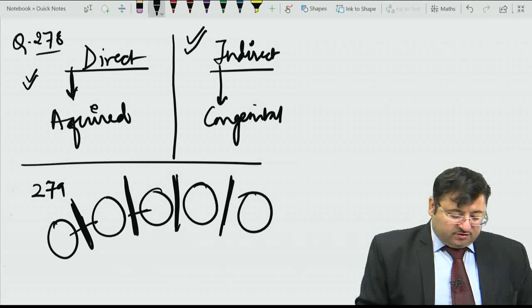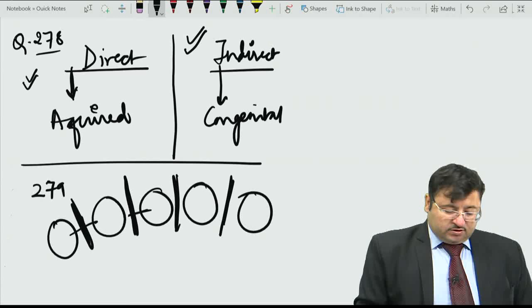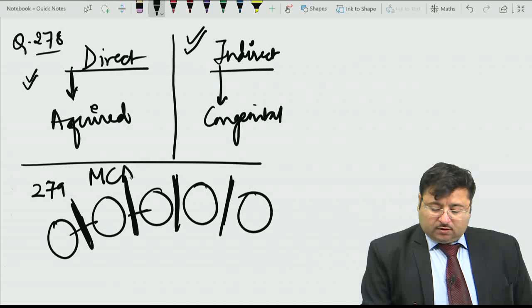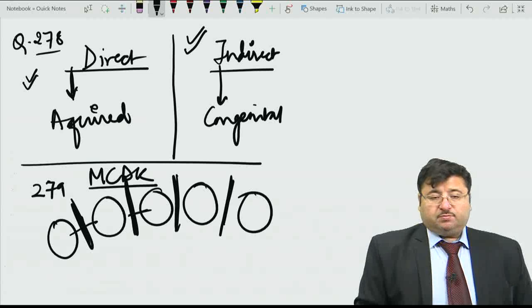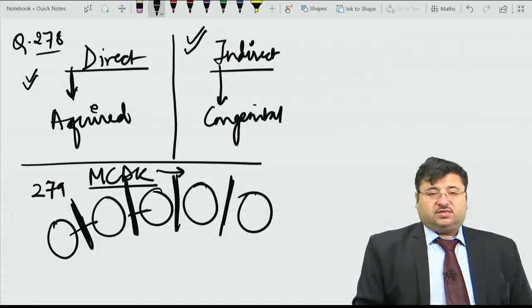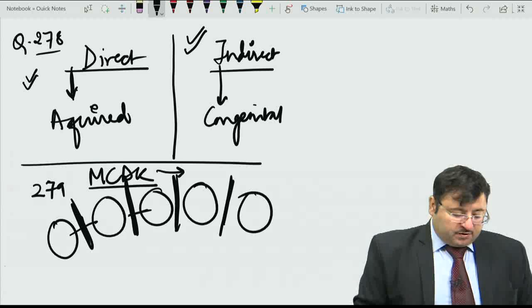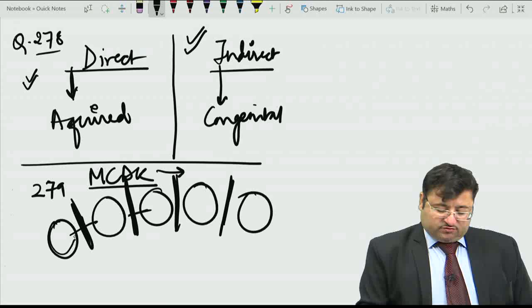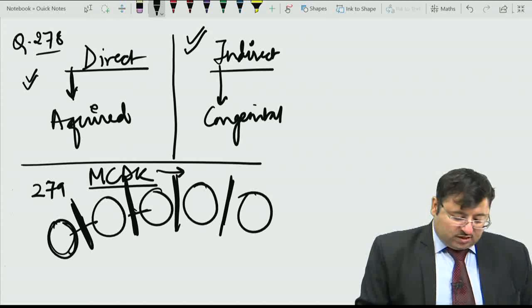You need to remember this well: the cysts are non-communicating with intervening renal parenchyma - this is key to diagnosing MCDK. They are non-functioning and associated with an atretic ureter. MCDK is a sporadic condition; it is not inherited like autosomal recessive or autosomal dominant polycystic kidney disease. The embryological basis involves abnormalities of reciprocal induction between the ureteric bud and metanephric blastema, resulting in cyst formation with non-communicating cysts and intervening parenchyma.